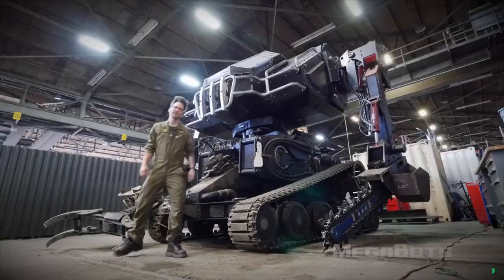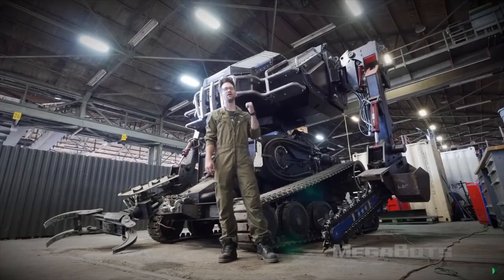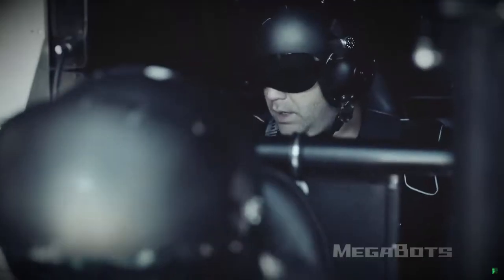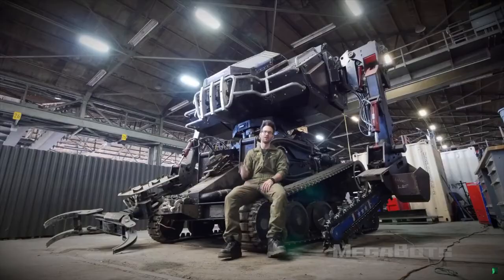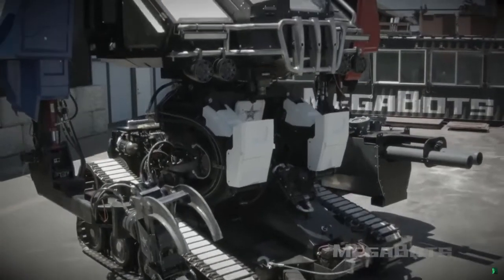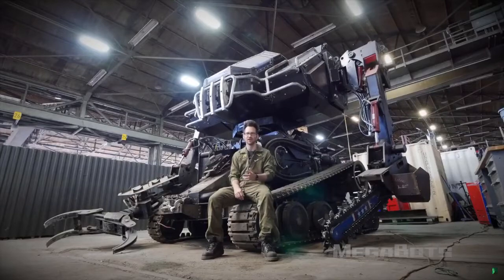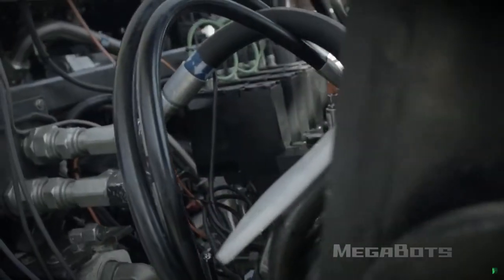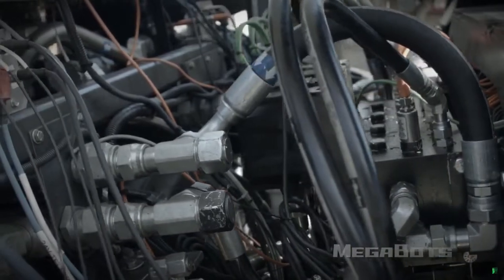Eagle Prime is likely the world's most combat capable battle mech. This 15-ton robot is powered by a Corvette engine and seats two pilots. It measures about 11 and a half feet tall when sitting down and 16 feet tall when standing up. Eagle Prime is actuated by common off-the-shelf hydraulics — if you've worked on cars, tractors, or other heavy equipment before, you'll be a natural at servicing this beast.